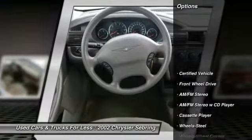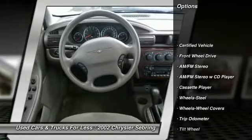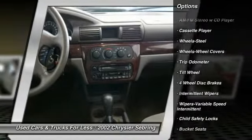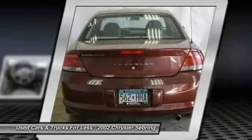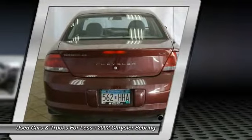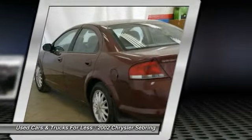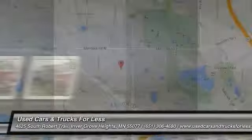Here are some of this vehicle's great options: power steering, air conditioning, front FWD, AM FM stereo radio, rear defrost, bucket seats, child safety locks, trip odometer, power windows, power brakes. Your new ride is just a phone call away.